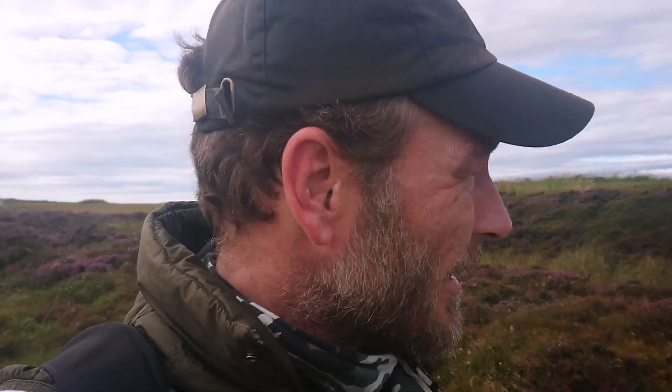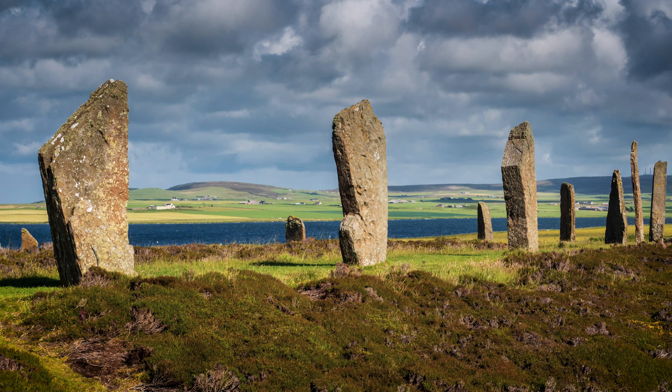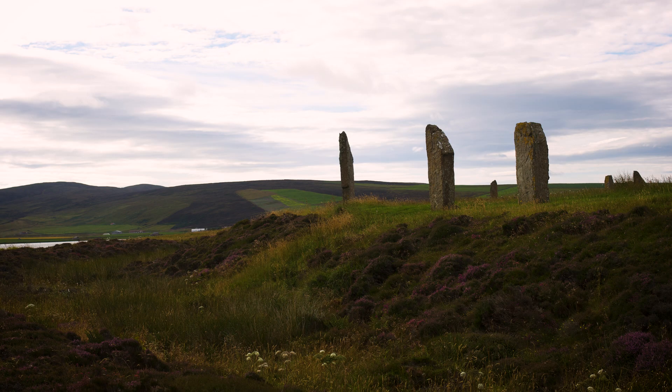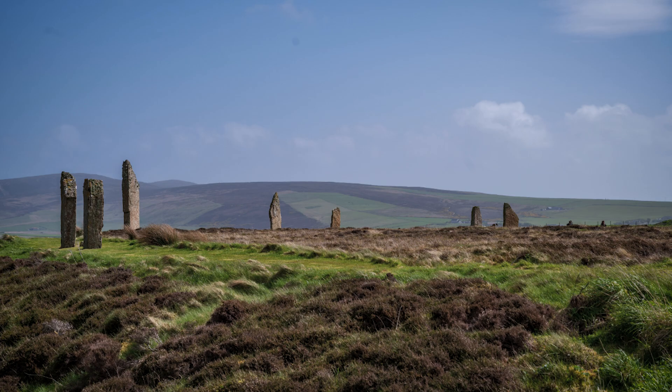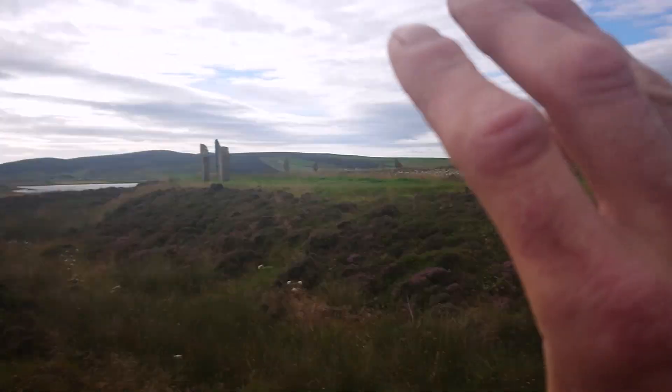But to understand what the circle was used for, we have to consider where it was built. It's located between a saltwater and a freshwater loch. It's not been positioned on a flat field — it's set at an angle. The Ring of Brodgar frames the three primary elements: the sky, the earth, and the water.